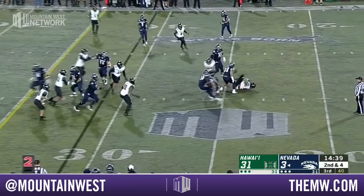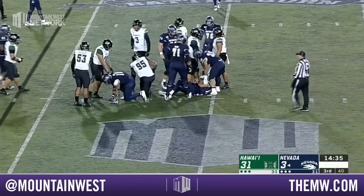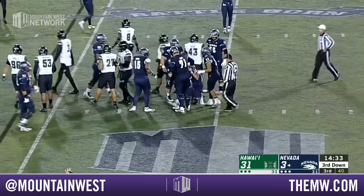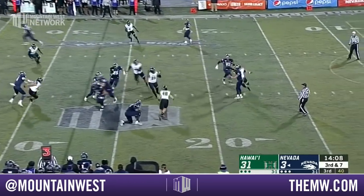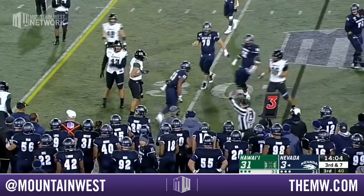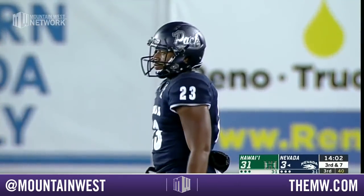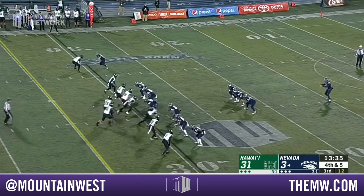Christian Solano starting at quarterback in the second half — he did not start the football game. On second down he is going to be dropped. Six tackles for loss for the Hawaii defense. Solano dumps it off on the screen to Kelton Moore and he's tripped up at the 30 yard line — it will be another fourth down for Nevada, punt coming up for Conaway.